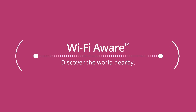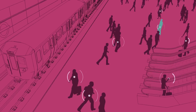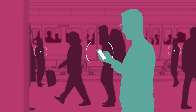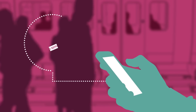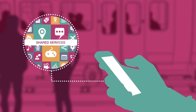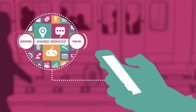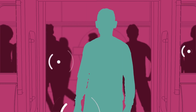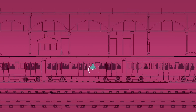Wi-Fi Aware is a new Wi-Fi capability that enables Wi-Fi products to continuously discover nearby devices, applications and information before making a connection. Users can configure applications to both publish availability and subscribe to receive information. Wi-Fi Aware is power efficient, saving the battery for when it's needed.